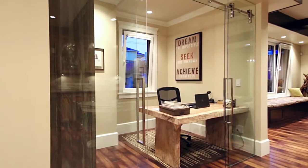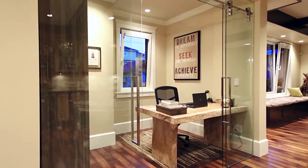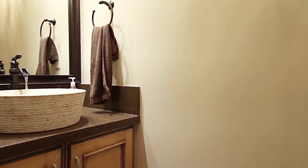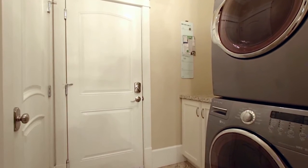Also on the main floor is a home office behind glass barn doors, a powder room finished with a vessel sink, and your laundry room with access out to your 2-car garage.